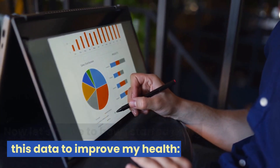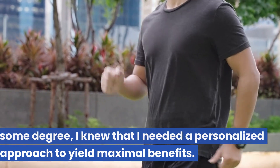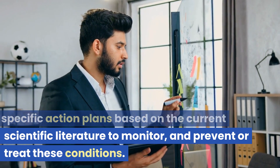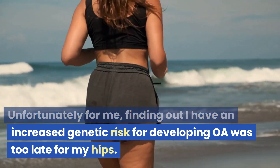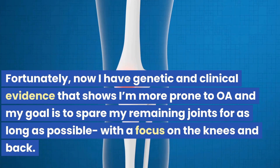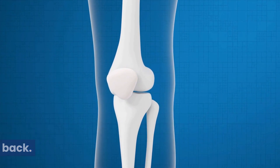Now let's move on to how I started using this data to improve my health. While general advice like getting more exercise, better sleep, and improving your diet is helpful to some degree, I knew I needed a personalized approach to yield maximum benefits. Unfortunately, finding out I have an increased genetic risk for OA was too late for my hips — the condition became too advanced and I had to undergo bilateral hip resurfacing. Now I have genetic and clinical evidence showing I'm more prone to OA, and my goal is to spare my remaining joints — with a focus on the knees and back — for as long as possible.